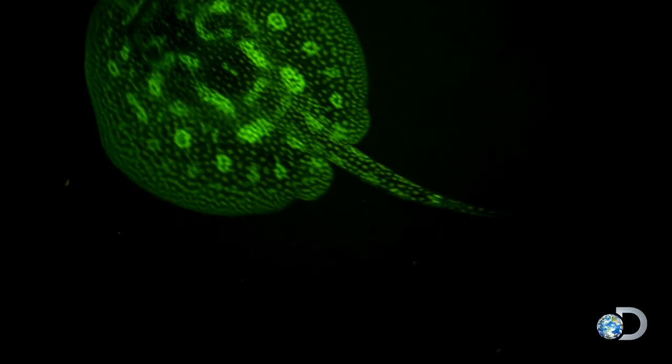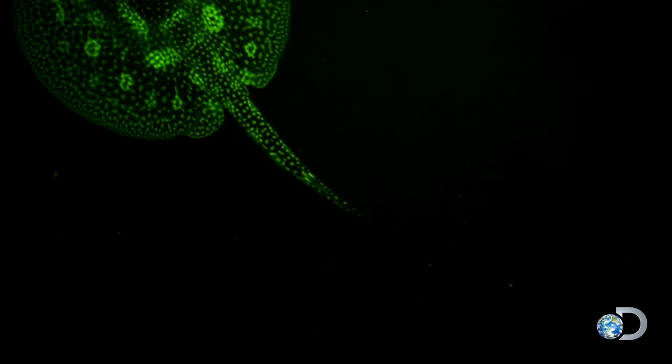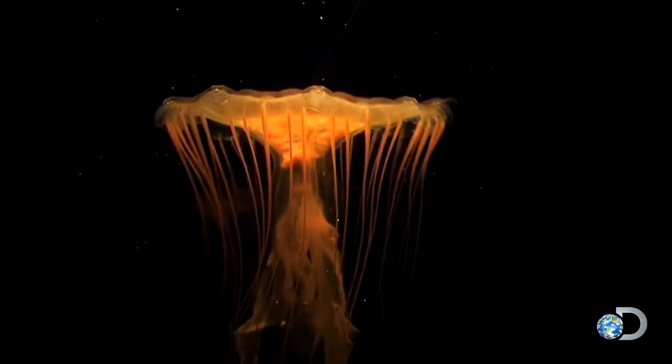Biofluorescence is a process where animals are able to absorb the blue light of the ocean, transform that light and reflect it out as different colors. Biofluorescence is reflective and it's not bioluminescence.